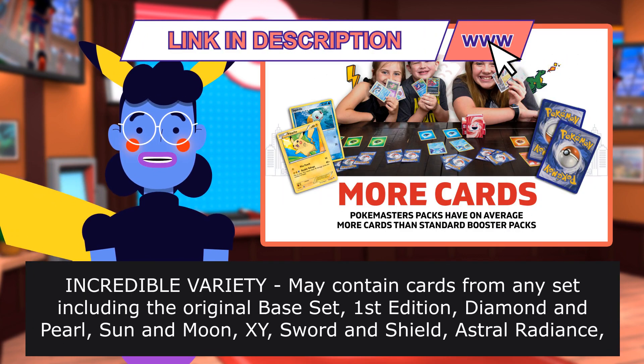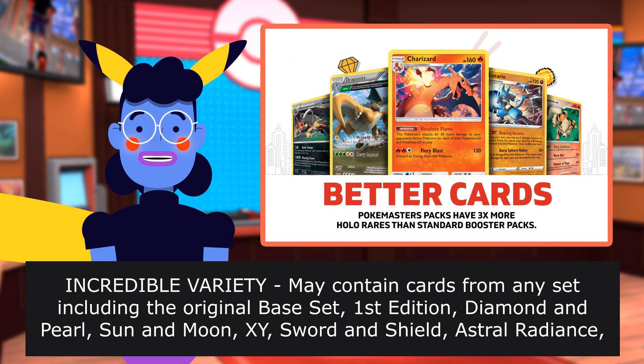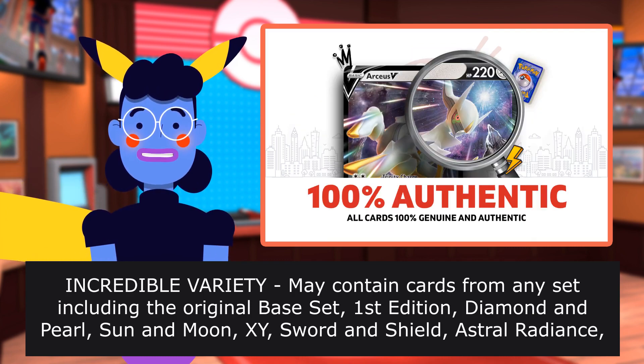Incredible variety — may contain cards from any set, including the original Base Set, 1st Edition, Diamond and Pearl, Sun and Moon, XY, Sword and Shield, Astral Radiance, Brilliant Stars, and more.